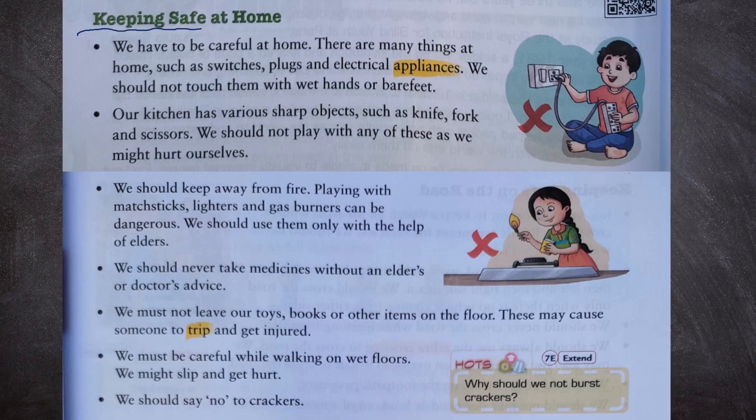First of all, keeping safe at home. Number 1: We have to be careful at home. There are many things at home such as switches, plugs and electrical appliances. We should not touch them with wet hands or bare feet.